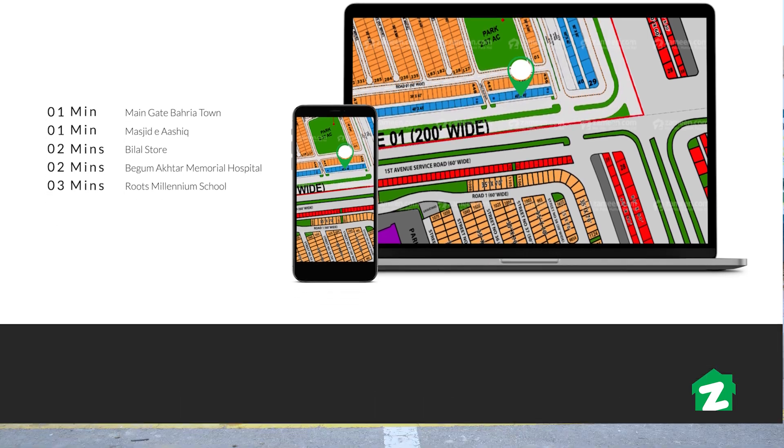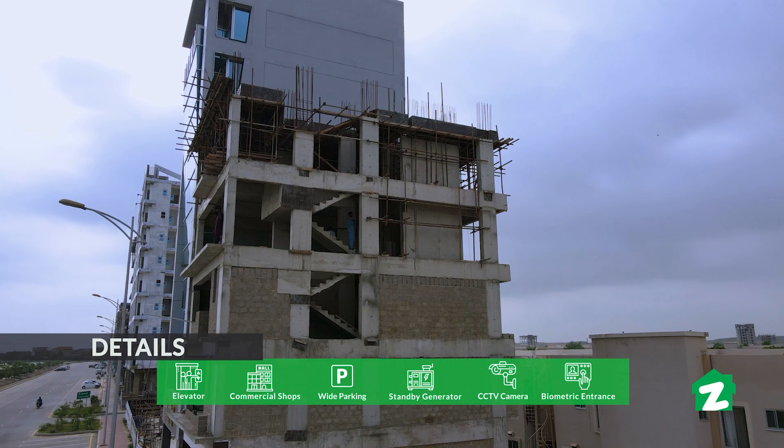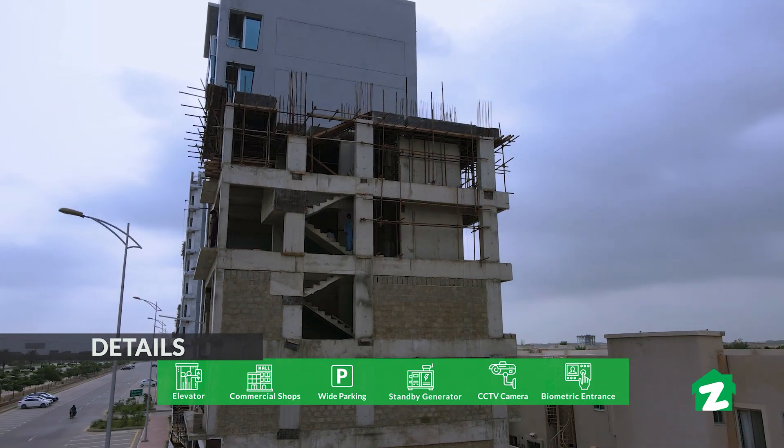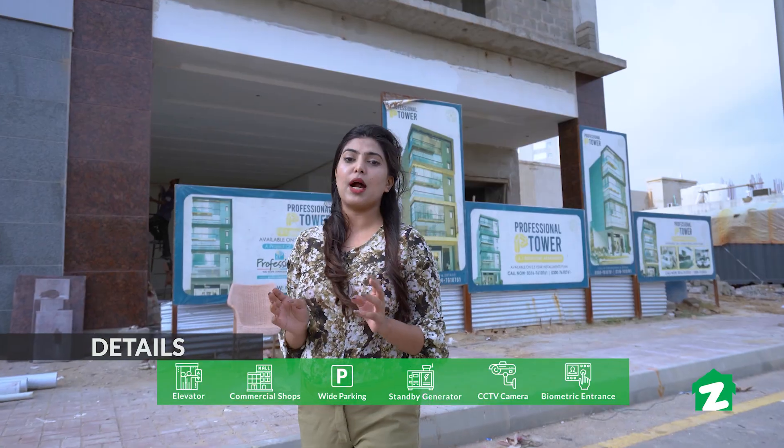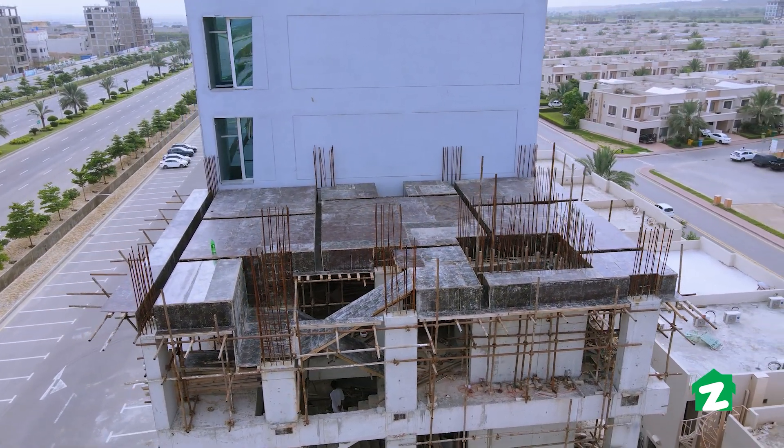This is a tower that has 5 floors complete, and the construction work is progressing quickly. They are offering 1 and 2 bedroom apartments, and also 3 bedroom full floor apartments if required, with all the amenities.